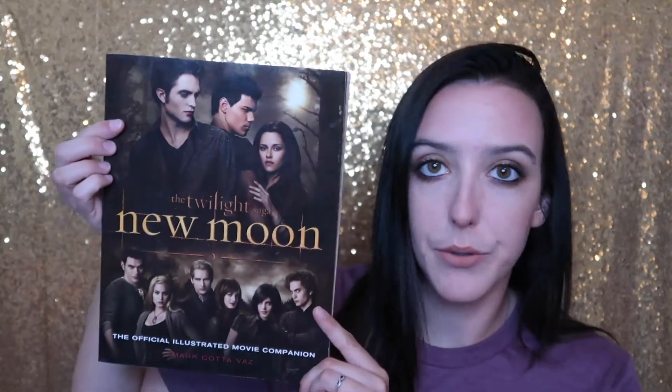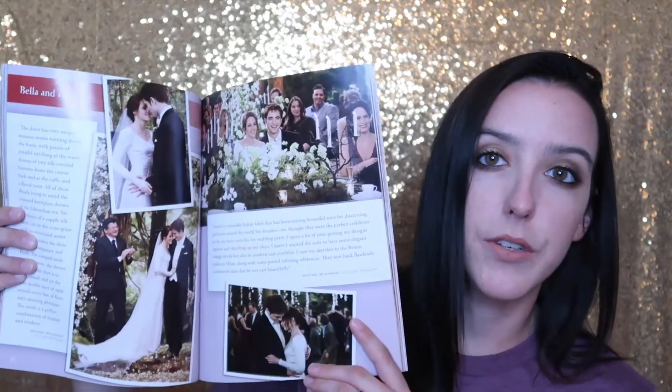I also picked up the Twilight illustrated movie companions. Annoyingly, they did not do Breaking Dawn Part 2 — even at the time, the author of these illustrated guides skipped it — which means it's not a complete set. But I still wanted them anyway. So I have the complete illustrated movie companion for Twilight, then New Moon, Eclipse, and Breaking Dawn Part 1. I got all of these used on Amazon and they all look amazing — no markings — and I'm very excited about them.